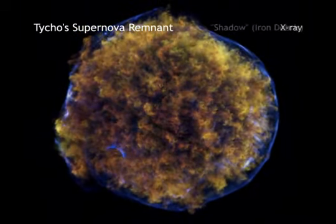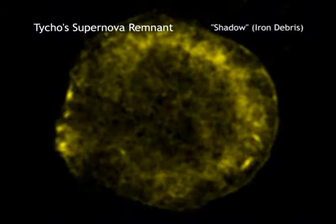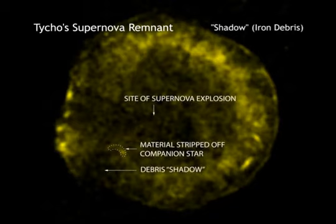This evidence comes from a small arc of X-ray emission that was found in the Chandra image. This arc is, in fact, due to a shockwave created when the white dwarf exploded and blew material off the surface of the nearby star.